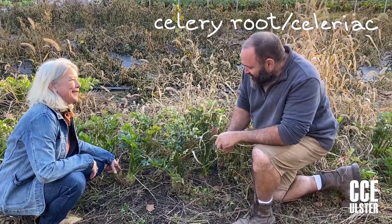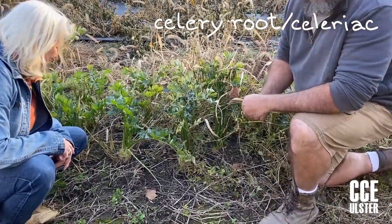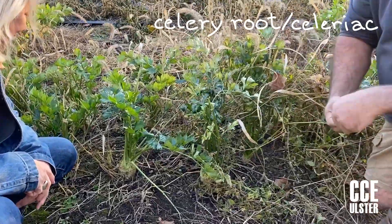I love this vegetable — celery root. Yeah, it's another unusual one that people aren't that familiar with, but it stores very well all winter long and it's got a great celery flavor and a lot of crunch.